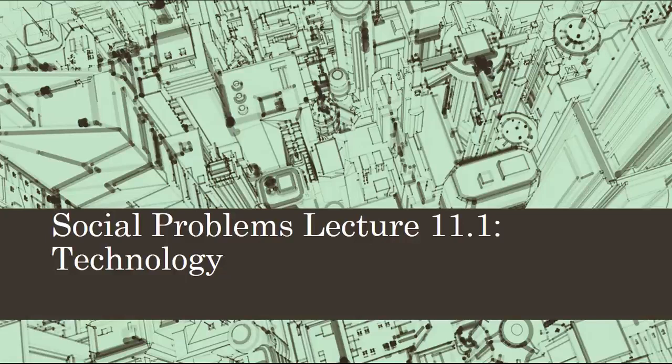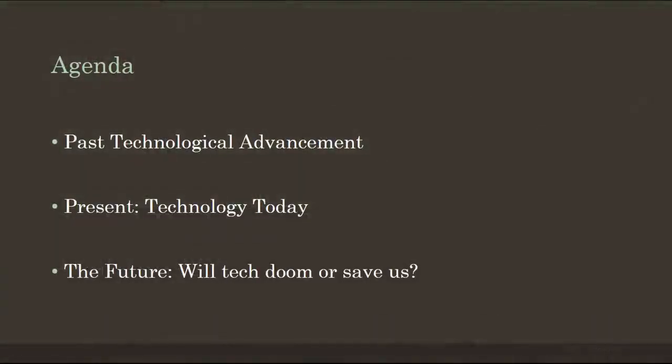Hi everyone. This is lecture 11.1. This time we will be talking about technology — specifically, past technological advancements, the use of technology today, and what future technological advancements might look like in our immediate lifetimes.